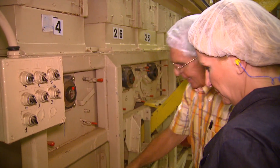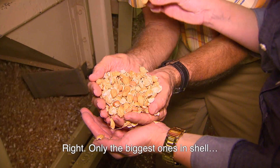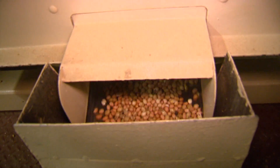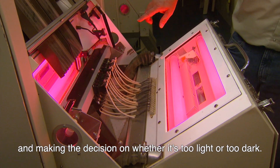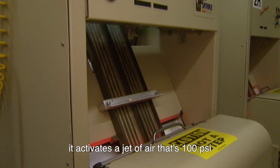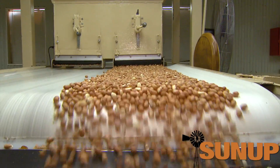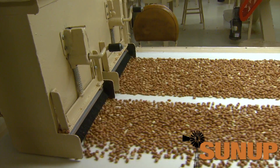The peanuts travel through what seems like miles of shellers and sifters before making their way for color inspection. Then the nuts arrive in the final room for a visual inspection before they're stored and bagged. This is where that step used to happen before the newer equipment went online. We never drop them more than six inches without a spiral or a slant.